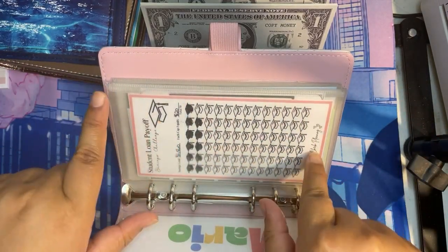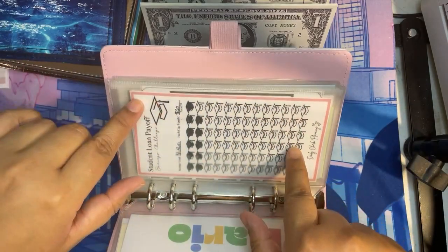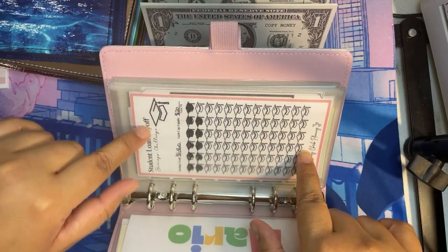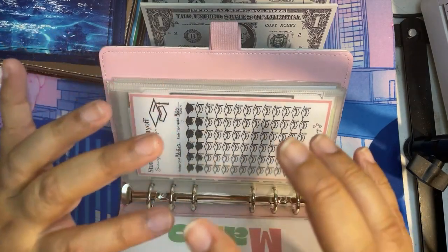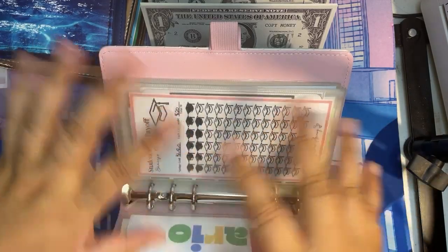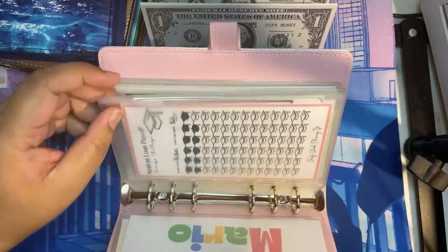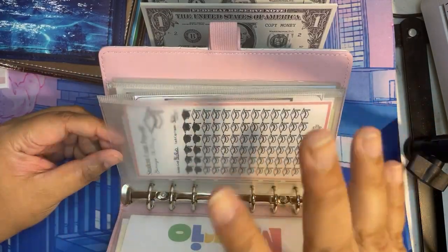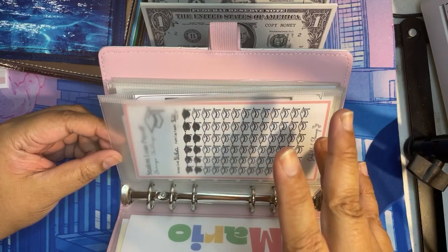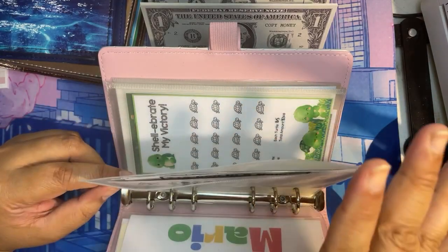If you're wondering, I do pay monthly for the student loan separately towards the end of the month. This envelope is just for when I get to the point where I'm almost done — the total goal is $1,560. So if I'm still paying but really close to this amount, hopefully when it's filled up I'll just say 'here you go.' I think it's going to take maybe less than three years.